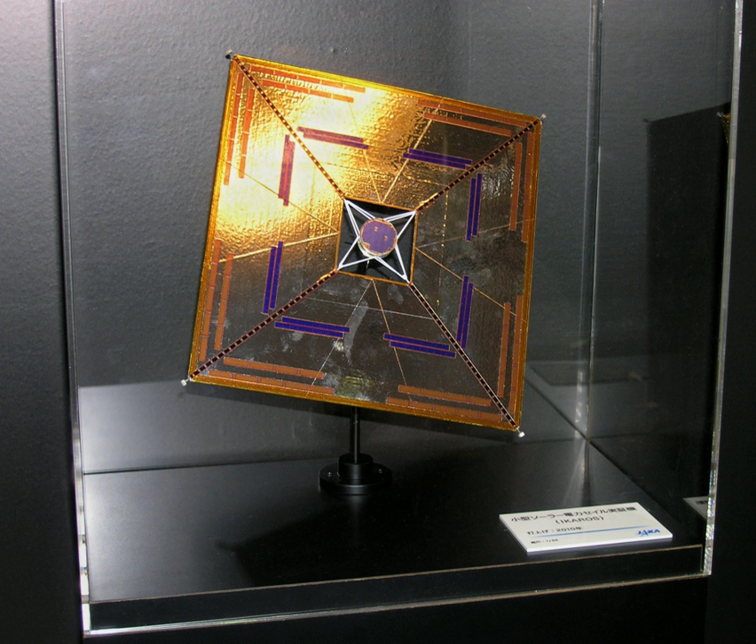The IKAROS probe is the world's first spacecraft to use solar sailing as the main propulsion. It was designed to demonstrate four key technologies.